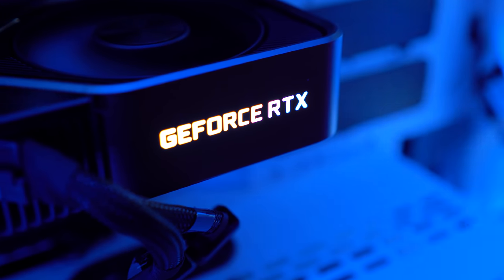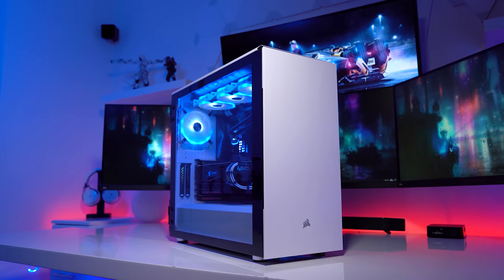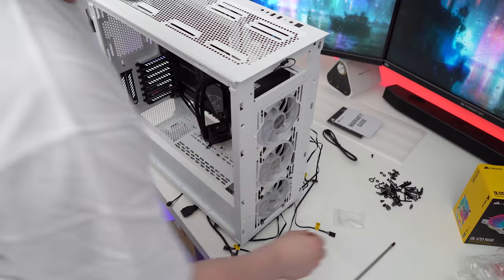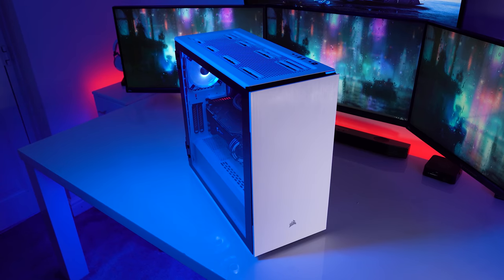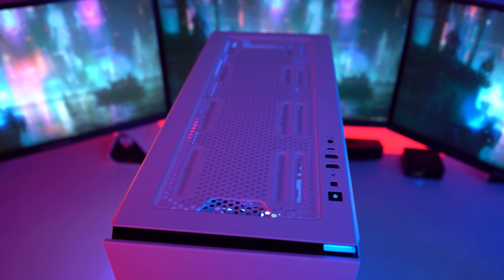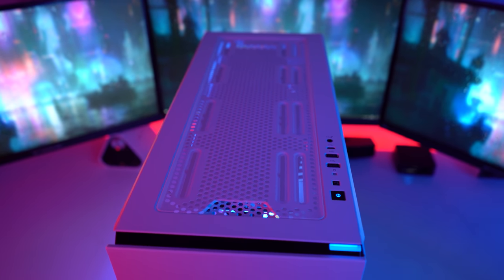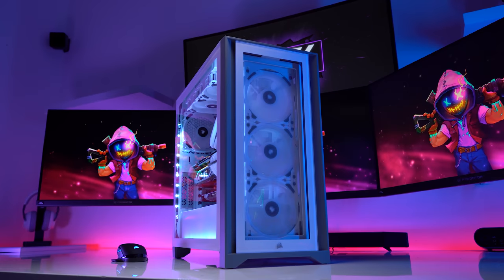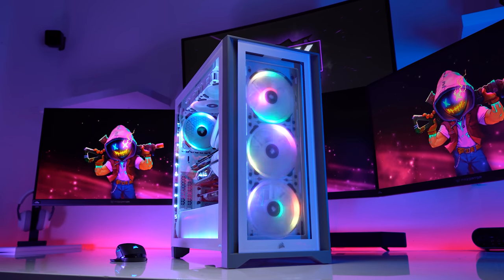For storage I have a 2 terabyte Aorus M.2, one Samsung 500 gigabyte M.2, a single 1 terabyte Kingston SATA-based SSD, and lastly a 2 terabyte Western Digital hard drive. All of this is powered by a Corsair RM850x PSU.